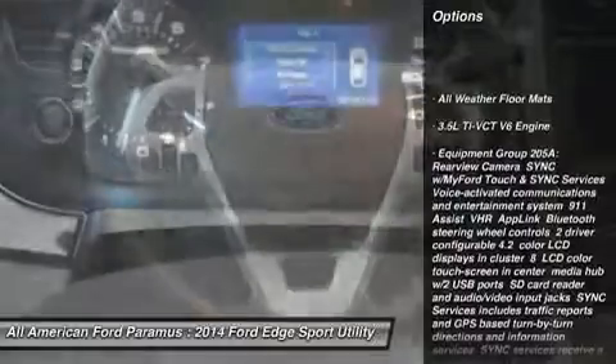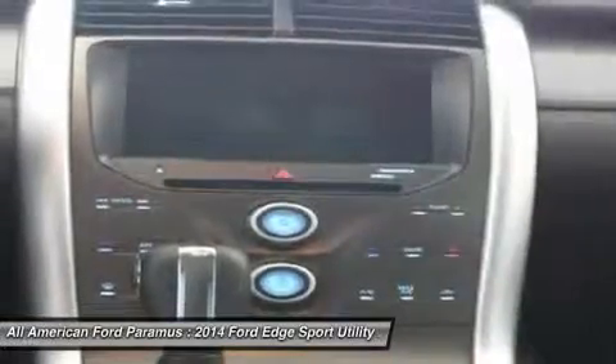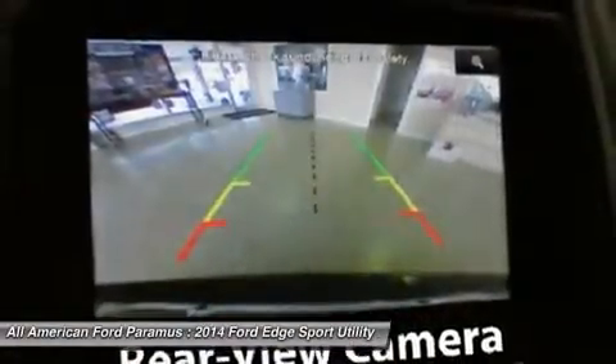Anti-lock braking system, power lift gate, steering wheel audio controls, all-wheel drive, adjustable steering wheel, power steering, four-wheel disc brakes.